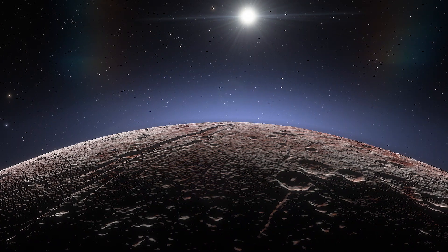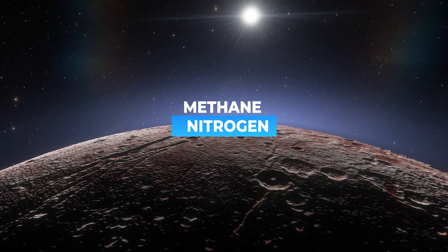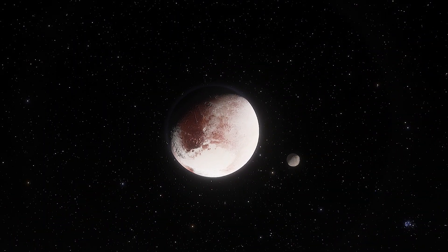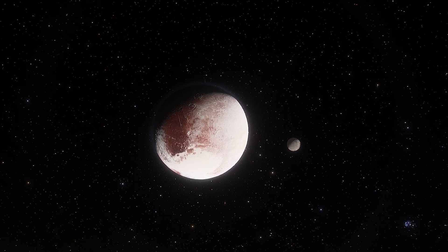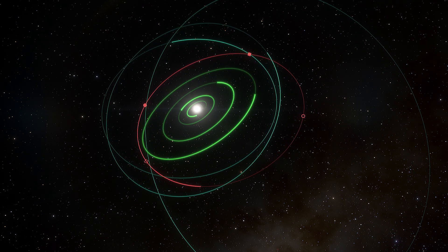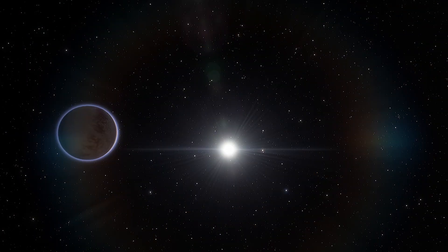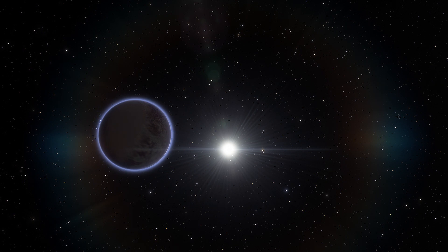The thin atmosphere of Pluto is predominantly nitrogen gas, along with small amounts of methane and carbon monoxide. This thin shell of air is generated by the vaporization of surface ices, driven by sunlight, which varies greatly during Pluto's highly elliptical, 248-year-long orbit around the Sun. That's why a lot of scientists thought the atmosphere of Pluto changes dramatically, probably even collapsing completely when the dwarf planet is at its farthest from the Sun.